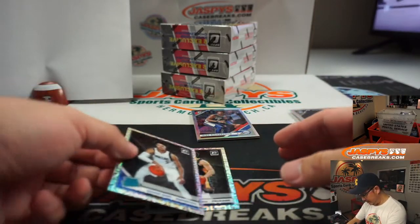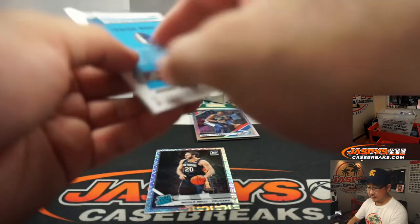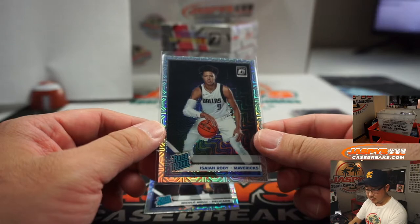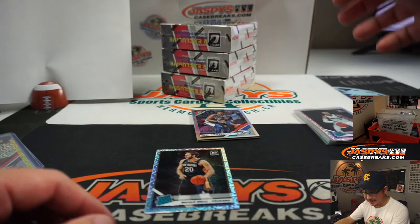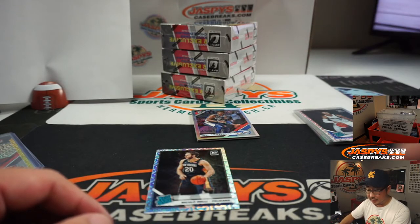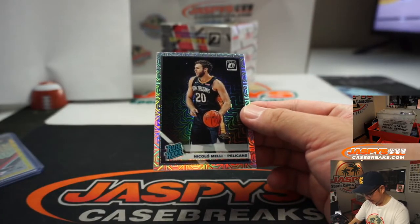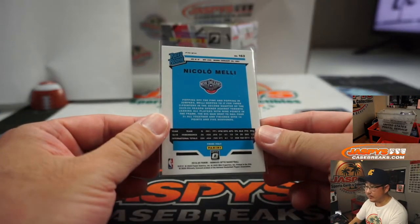Isaiah Roby — Mavs. Can't see it on this list, but there they are. Scott with the Celtics, Timberwolves, Mavs group. Nicola Melli, rated rookie, for the Pelicans — that'll be for Jason.